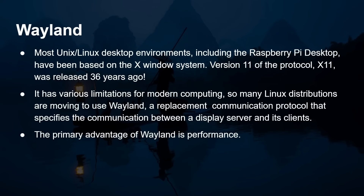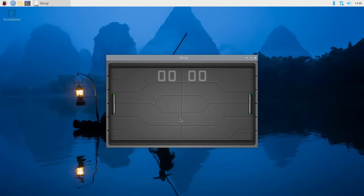So let's talk Wayland for a minute. Most Unix/Linux desktop environments, including the Raspberry Pi desktop, have been based on the X Windows system. X version 11 was released 36 years ago, so as you can imagine it has various limitations for modern computing. It was great that it was ubiquitous — any kind of Linux, FreeBSD, any commercial Unix could use X11 and it would just work. However, most Linux distributions are now moving to Wayland, a replacement communication protocol that specifies the communications between the display server and its clients — the same model as X11 but a different protocol with a different approach to many things.